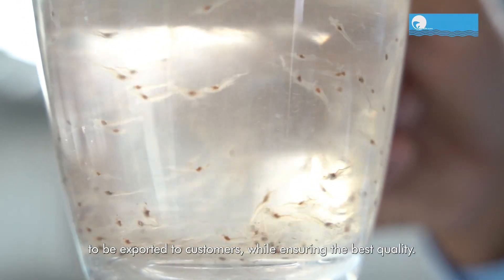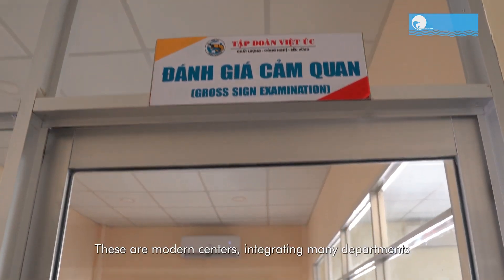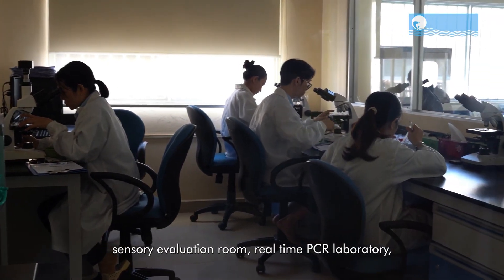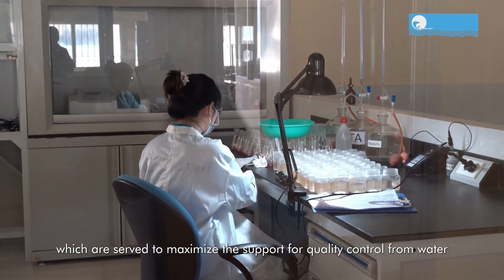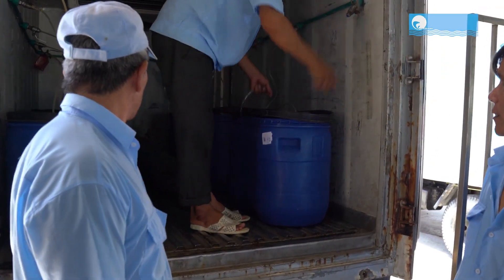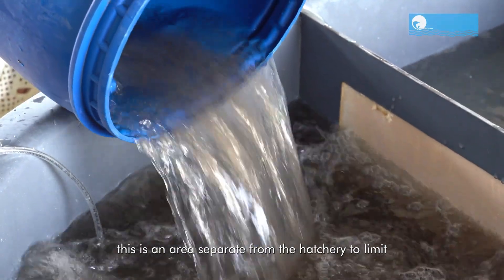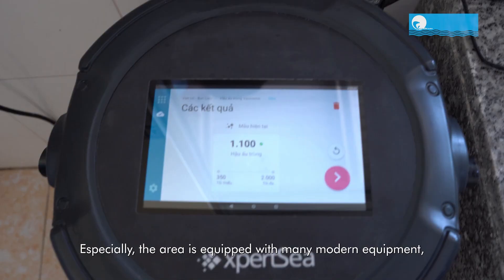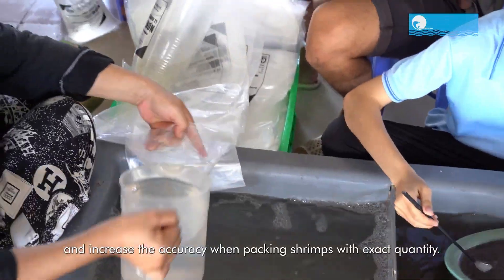Next up is the algae production area. Beyond artemia, fresh algae proves to be an invaluable early-life food source for shrimp larvae. Viet UC pioneers in proactively obtaining diverse algae varieties, tailoring their nutritional composition for each region where shrimp seed production complexes are situated. From the base algae source to cultivation in controlled environments, Viet UC ensures that the algae are proliferated and transferred with precision, maintaining strict control over factors like pH, temperature, and light.